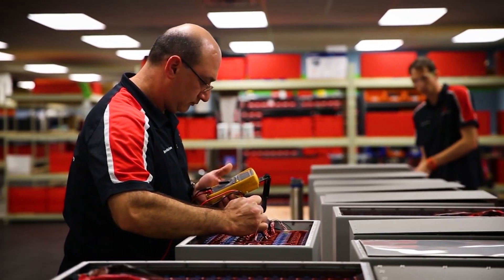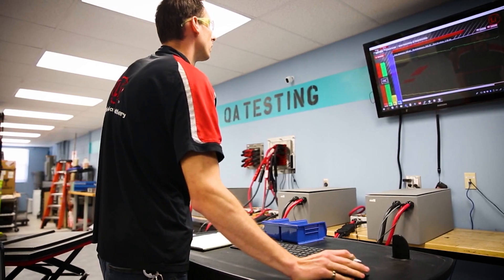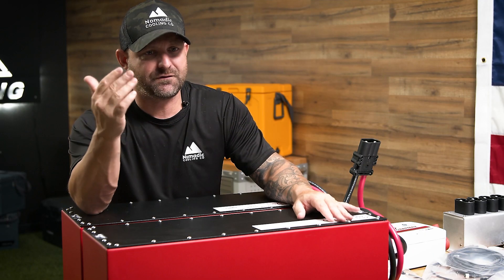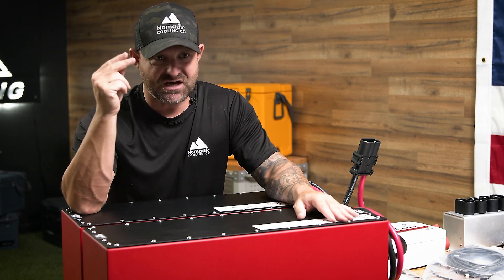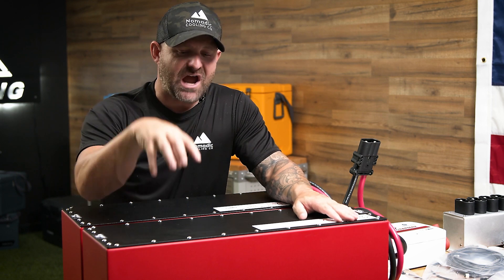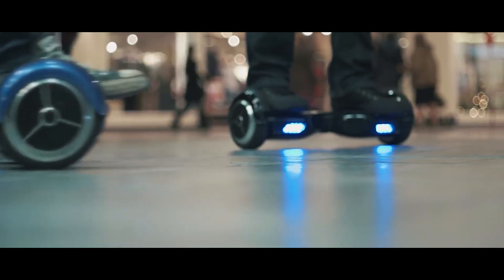Blown away by the quality here, Stephen. And here's something a lot of people don't realize: most businesses focus on buying or manufacturing the cheapest components to make the biggest margin. Especially in lithium batteries, there's a race to the bottom on cost. What people fail to realize is they're driving around with their most prized possessions — probably their families — and choosing the cheapest option with very little consideration for safety. At Nomadic Cooling, safety is number one.